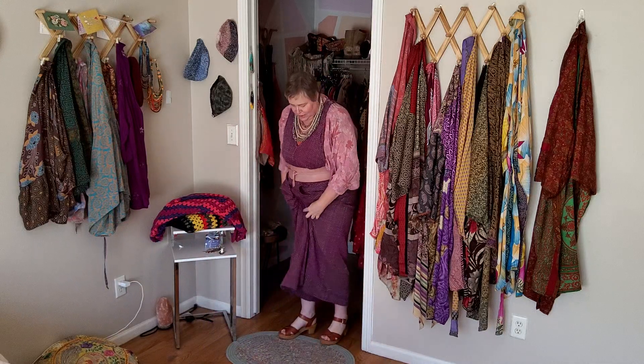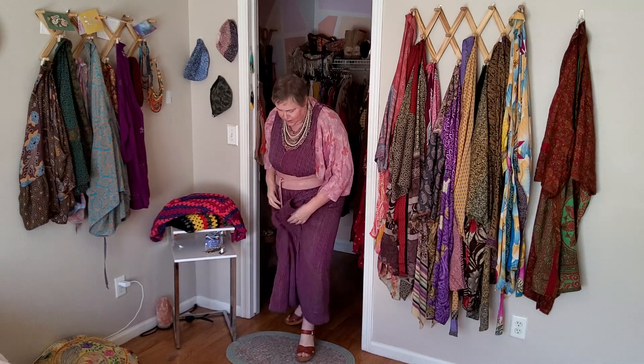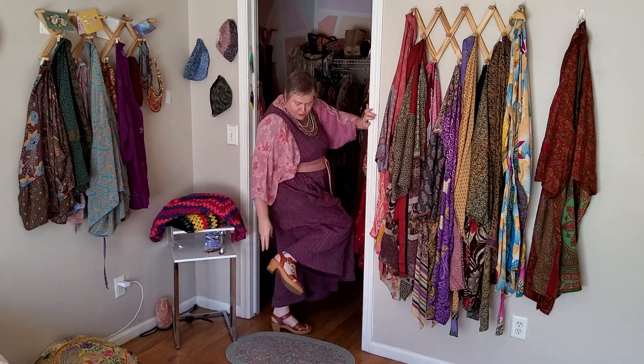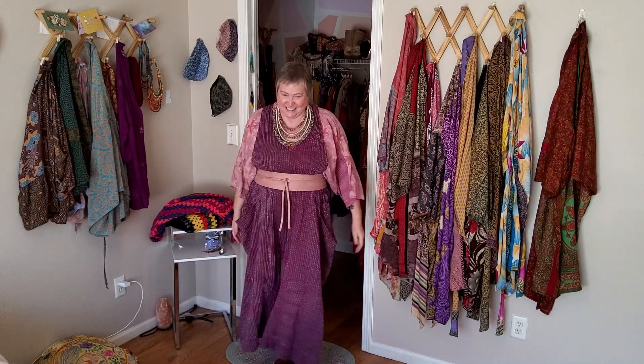For my shoes I have these — they're like club-type things that I got from Walmart. I actually bought them in the spring, well before spring, I think it was about March. I've never worn them — just wanted to give myself a little bit of height.